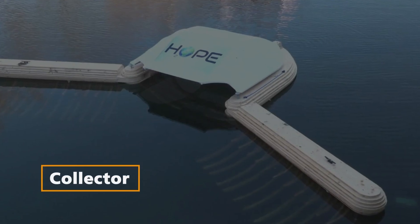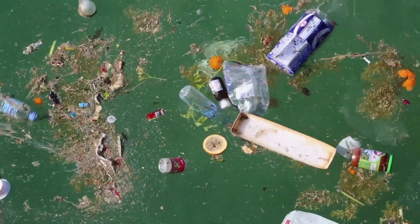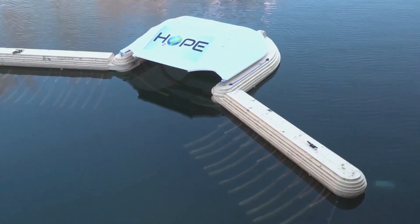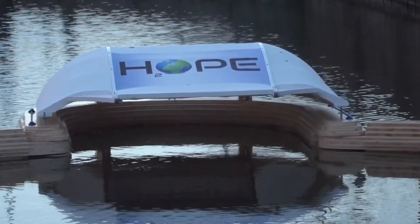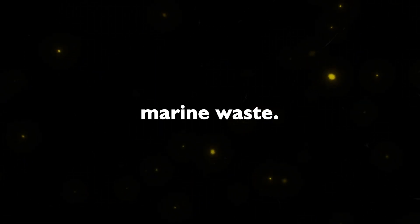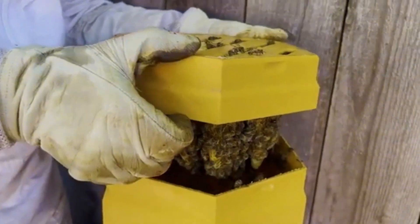Collector: Water waste poses a significant threat to the environment, wildlife, and humans. Enter Collector, a device designed to attract and collect both solid and liquid waste floating on the surface of the water. Silent, ergonomic, and capable of holding up to 100 kilograms of waste, Collector provides an effective and environmentally friendly solution to marine waste.